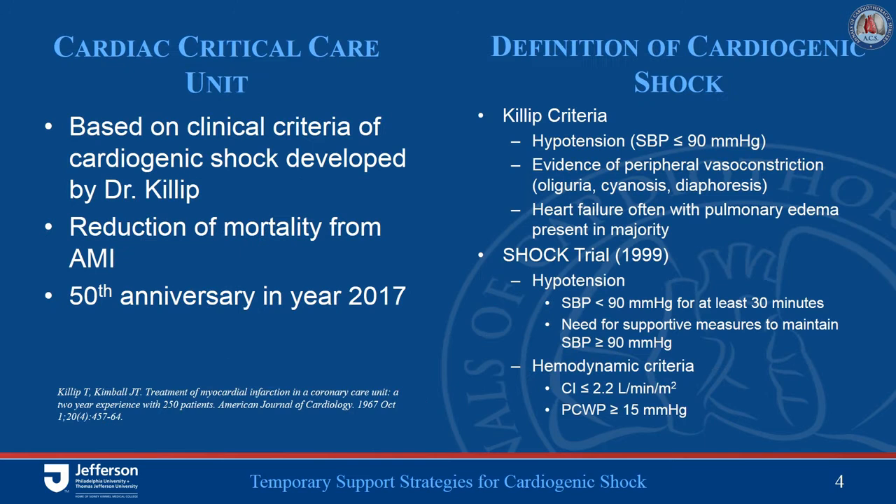One of the original definitions of cardiogenic shock was developed by Dr. Akilop, who was the chief of cardiology at New York Hospital. He developed this definition during the time period when cardiac critical care units were being established — specifically designed units to care for this patient population. This past year we celebrated the 50th anniversary of cardiac critical care units, which has substantially contributed to improved care of these individuals.